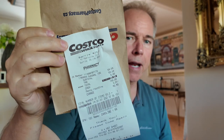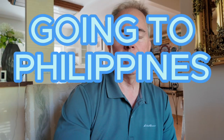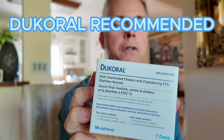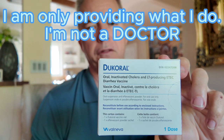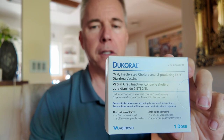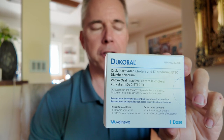I went to Costco today and picked up some Dukeros. Anytime that you're going on a vacation, you foreigners, especially if you're going to the Philippines, I recommend you end up taking Dukeros. You can normally pick up Dukeros at any of your pharmacies. Costco has it here in Canada, so any Canadians watching this, you can pick this up at the pharmacy area in Costco.